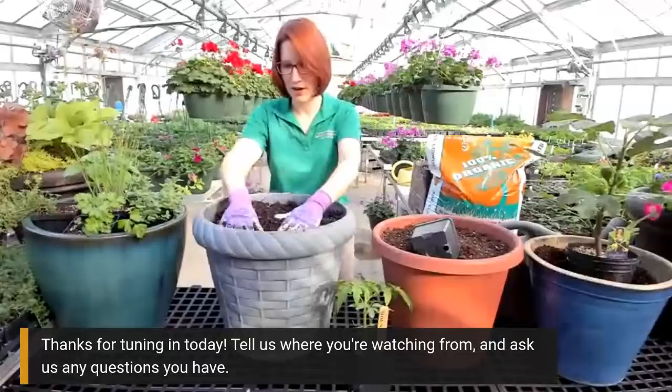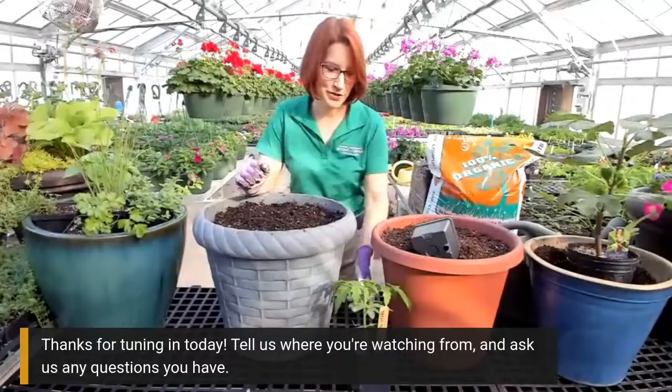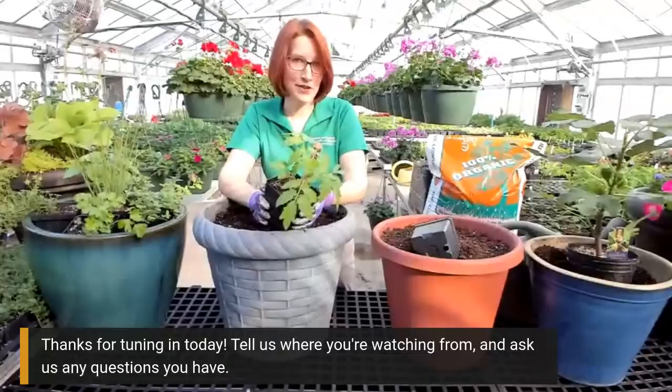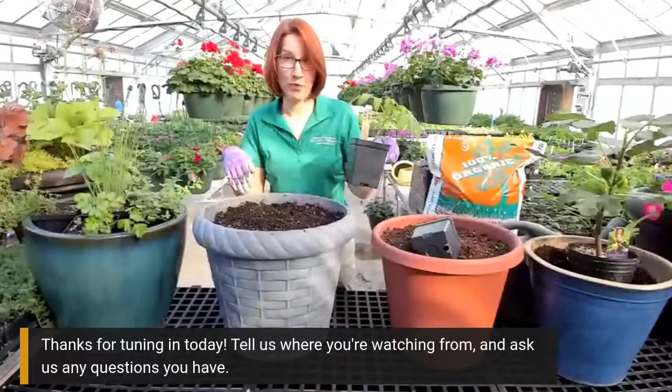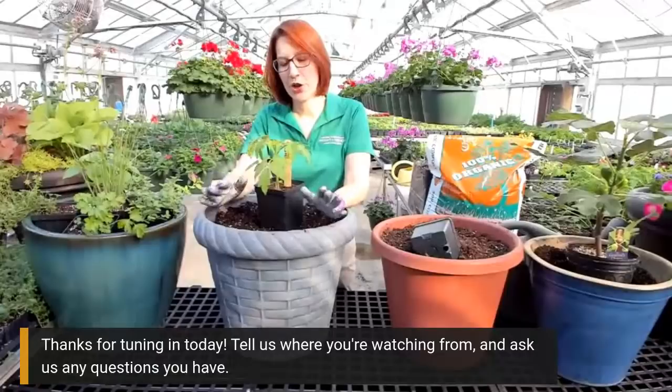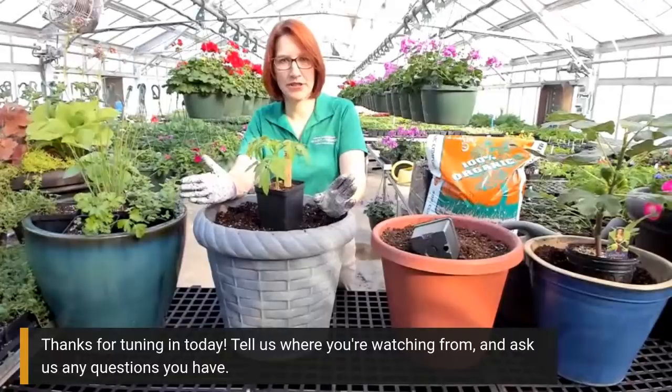The first plant we're going to plant today is what I feel is a lot of people's favorite garden vegetable - the tomato. A couple things about tomatoes: they are heavy feeders, and a lot of tomatoes, especially the heirlooms, get really big - like five or six feet tall. So you need to get as big of a pot as you can. If you're going to plant a big tomato in a pot, you have to have some way to support it - either creating your own cage with stakes or going out and buying a pre-made cage from the store.